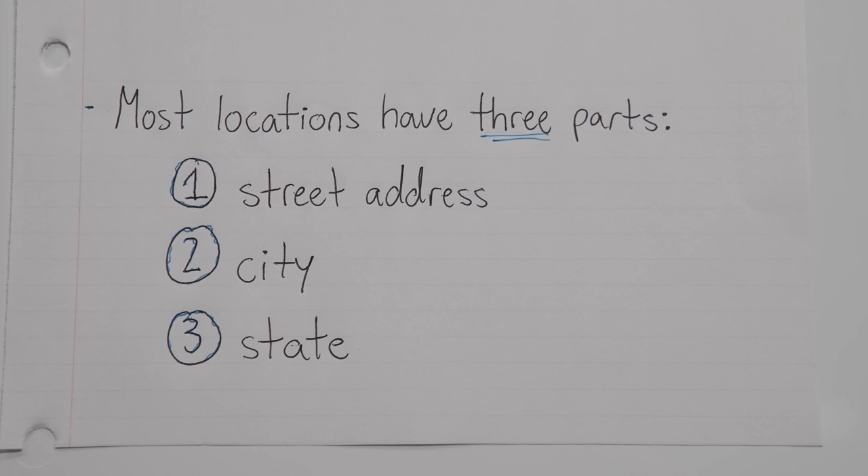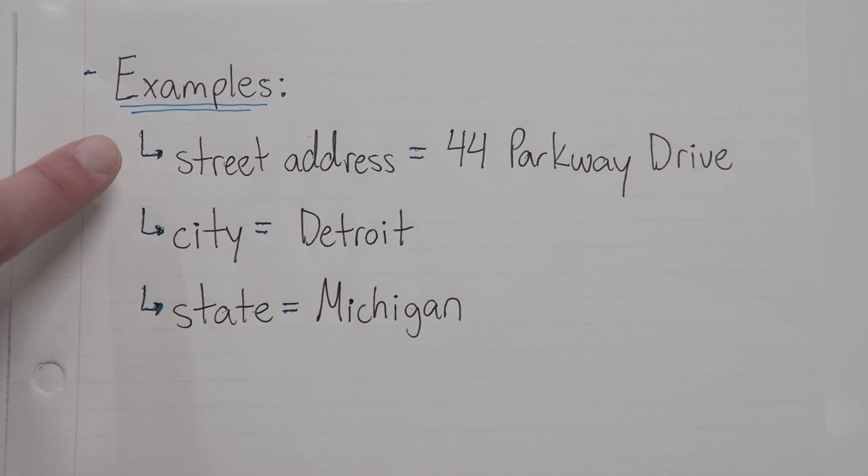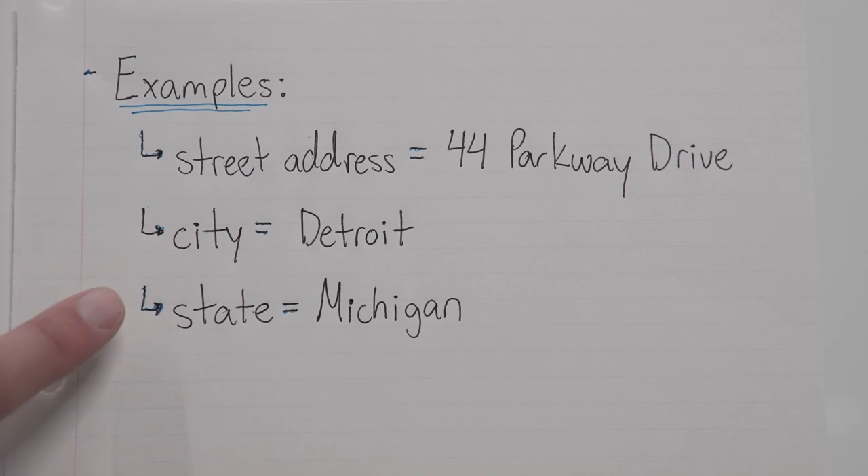So let's start with a street address. A street address could be something like 44 Parkway Drive. And a city could be Detroit. And for the state, let's just go with Michigan. So altogether, you might have a sentence that looks like this.